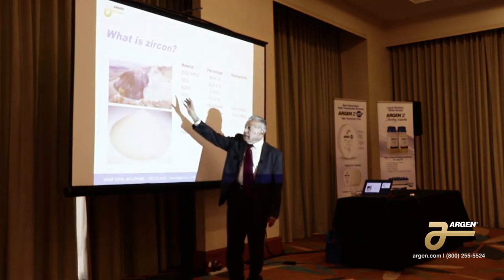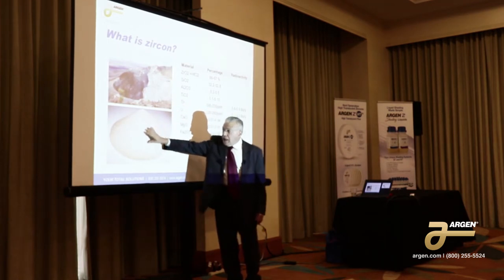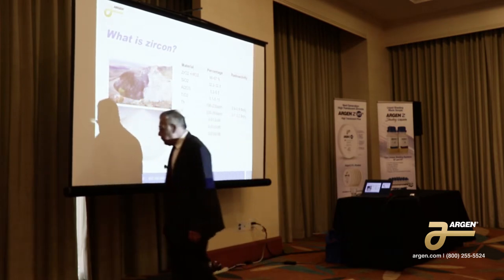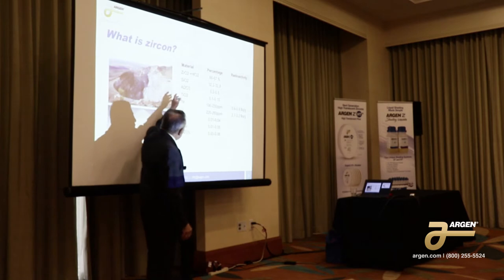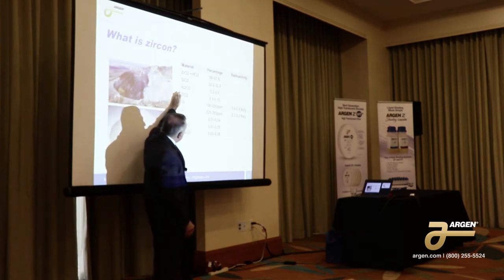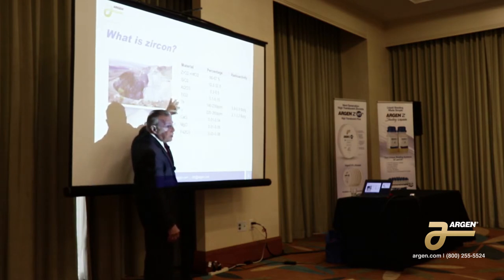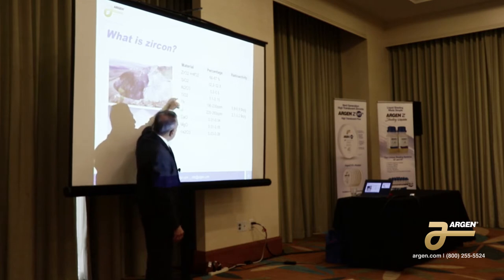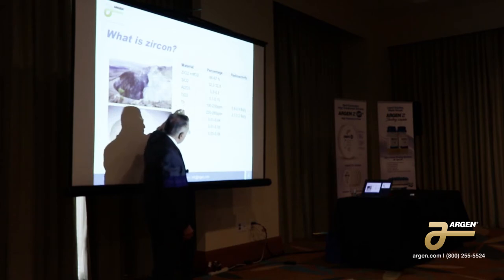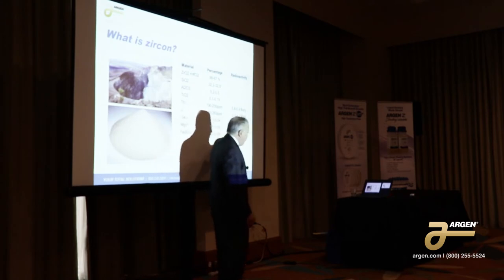You take the overburden out and screen out the top sand, and you're left with very nice zircon sand. The material itself is just a mix of zircon and silica, primarily, with very little trace elements. But here we have our radioactive materials, and the important thing here is that we have thoria and uranium.